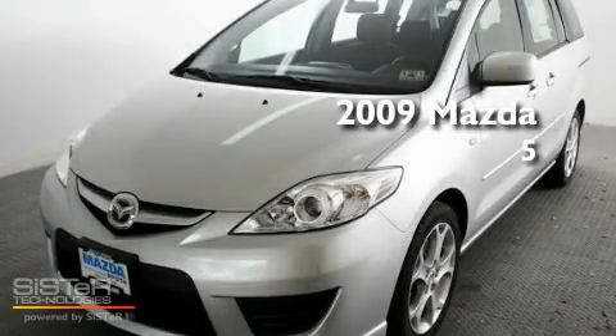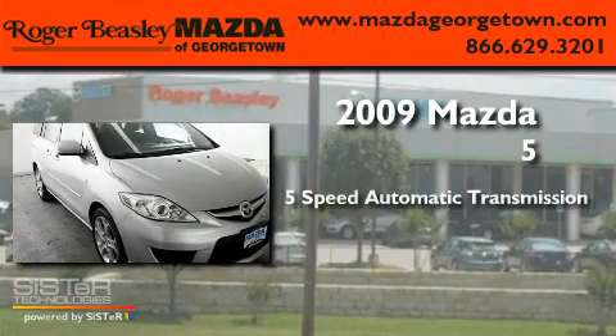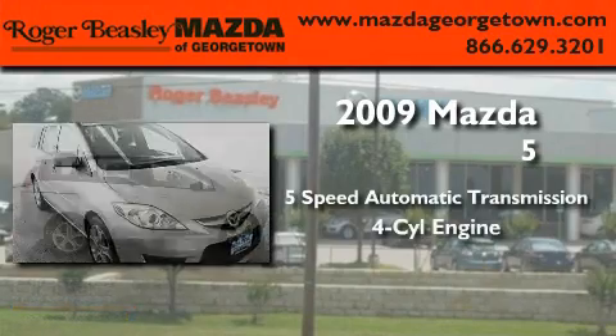This is a 2009 Mazda 5. This minivan has an automatic transmission and a four-cylinder engine.